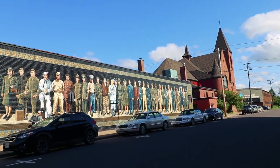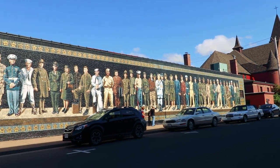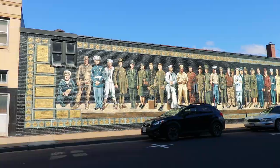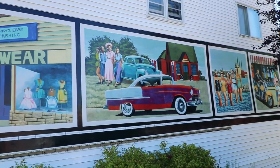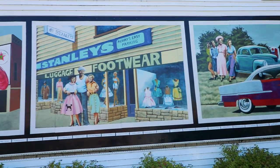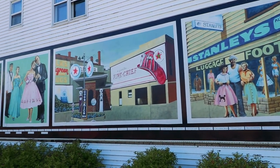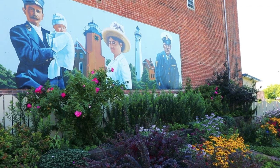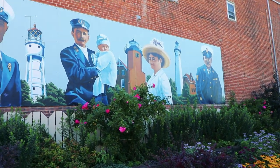Here's another long mural. You can see a bunch just within walking distance here downtown. Old 30s and 40s scenes here. Old lighthouses — yeah, that makes sense for this area.